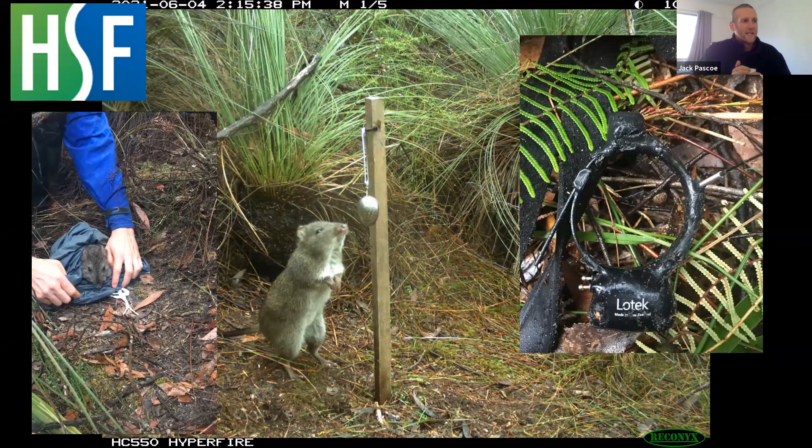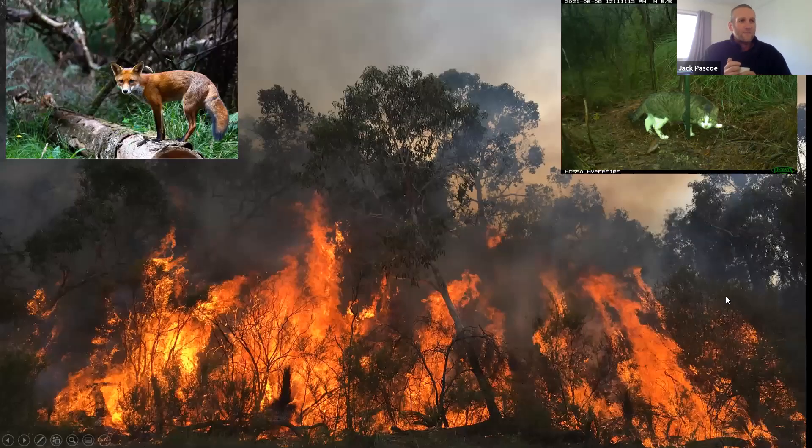I won't go into the details because Mark will in his next presentation, but it did lead us to question — and largely that was driven by predation events. The planned burn occurred, those animals survived the planned burn, but within the following two weeks were largely predated on. It became quite an alarming thing. We were concerned that both foxes and cats were able to increase their predation efficiency post-burn, and we needed to really understand that mechanism.